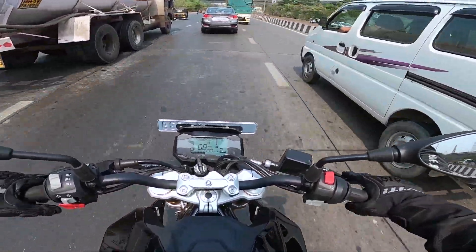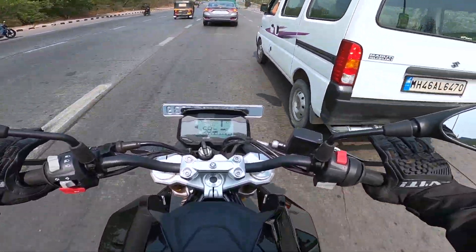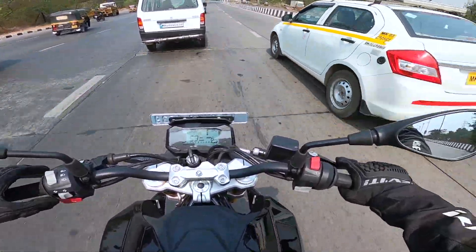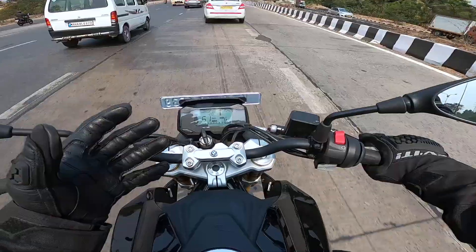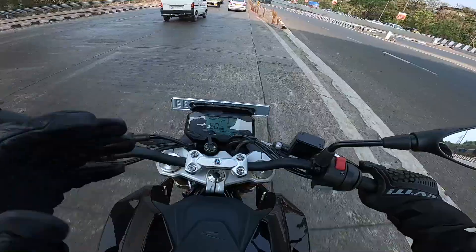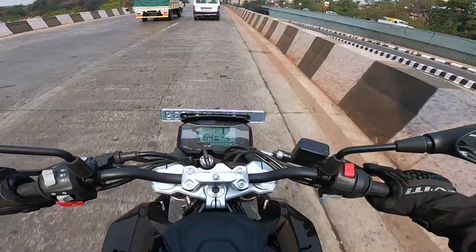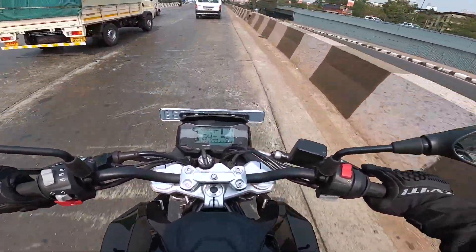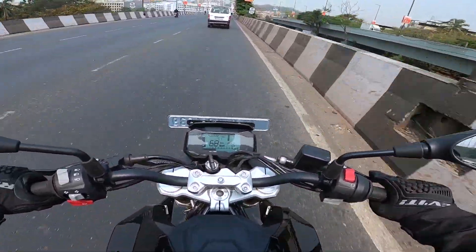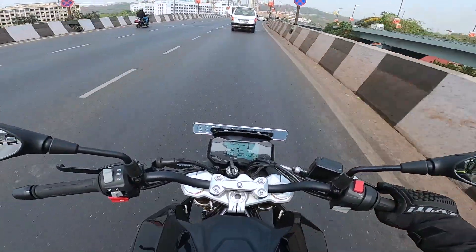Ride safe always, guys — wear your helmets and try to wear proper riding gear at all times. Invest in a good set of gloves as well, because if you have a fall you tend to put your hands out and gloves will protect them. See you soon in another video — press the bell icon to be notified when we upload next. Until then, enjoy Shifting Gears and the content we already have uploaded. Bye bye!